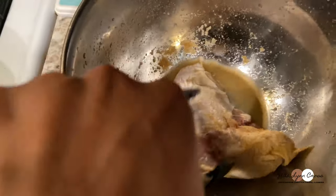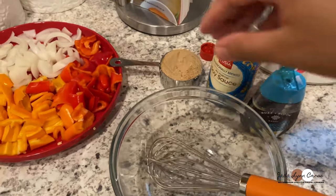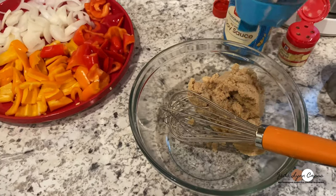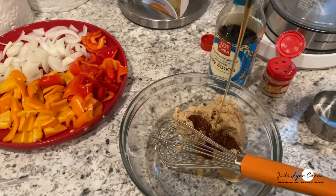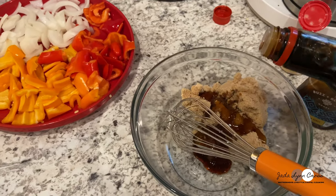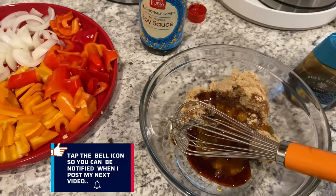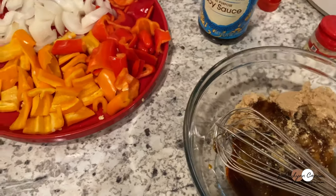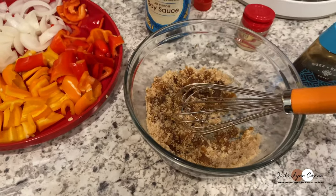I'm going to save the rest for later and freeze them — it'll be great that they're already marinated. While the chicken is searing, I'll make the marinade. I have half a cup of brown sugar, something equivalent to three tablespoons of honey, and about one tablespoon of soy sauce — maybe a little bit more. Then a little bit of ground ginger, which is really powerful, so maybe half a teaspoon. Now I'm just going to whisk it all together really well.